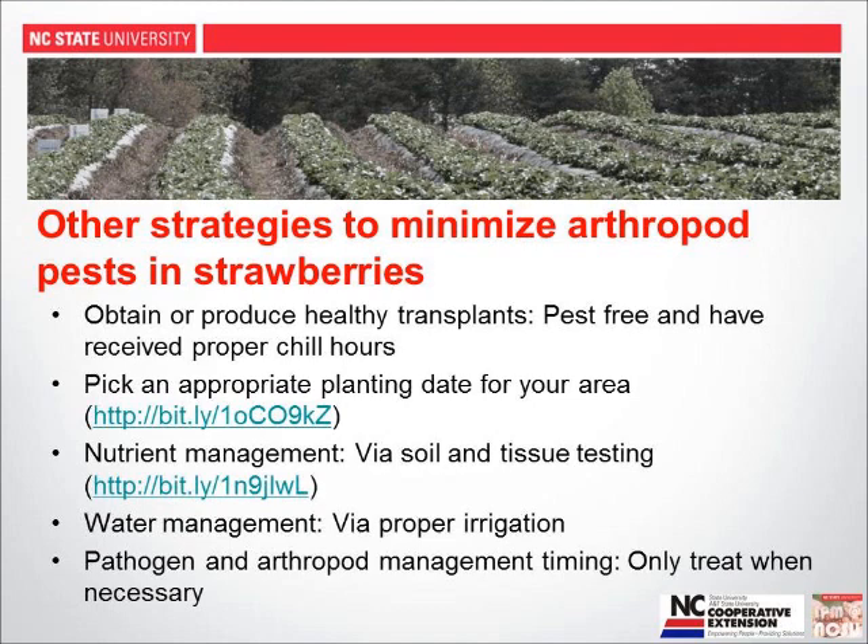In addition to the shift from perennial to annual production, there are other strategies to minimize arthropod pests. First and foremost, get healthy plants — pest-free when you receive them and ready for the system you're growing in, having received proper chill hours. Pick an appropriate planting date for your area, as discussed in the strawberry portal blog post on planting dates. If you get plants off to a strong start, you will have far fewer pest issues.